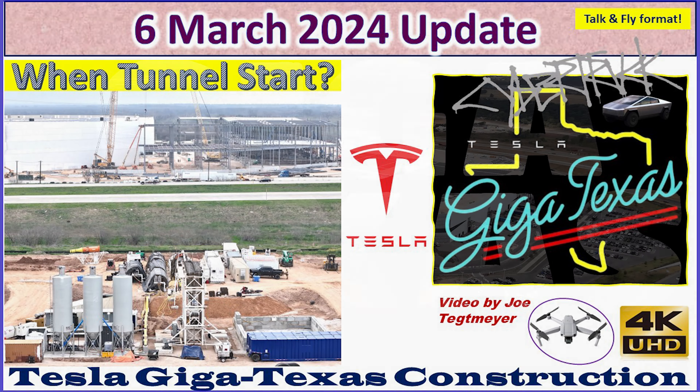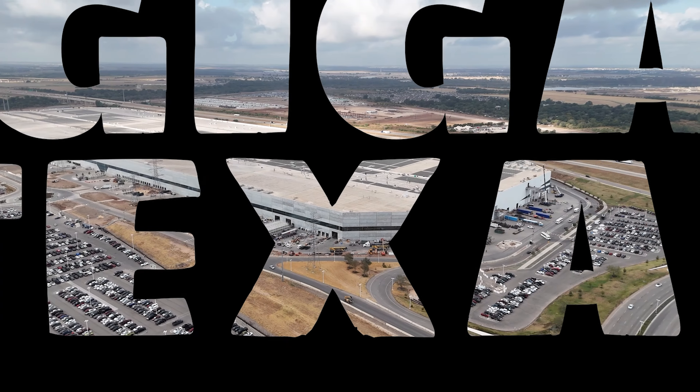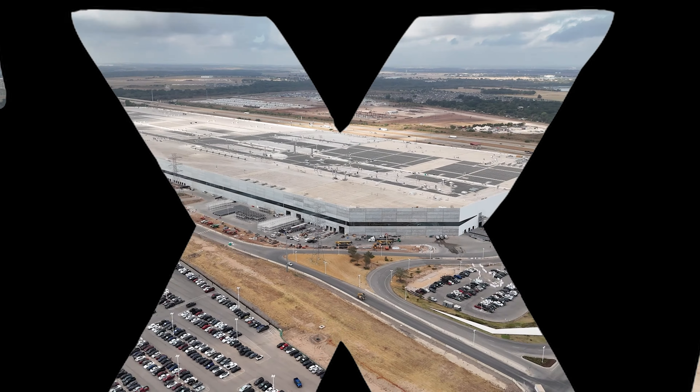Hey everybody, this is Joe. Thank you for watching my GigaTexas construction update video. Hey everybody, welcome back out to GigaTexas. It's Wednesday, the 6th of March, 2024, and as you look around the skies, you can see there's low clouds, some mist, and the visibility is not as great as I would normally like to have it, but it is enough to fly, so I was able to keep the drone at a lower altitude, and there's still plenty to see today.